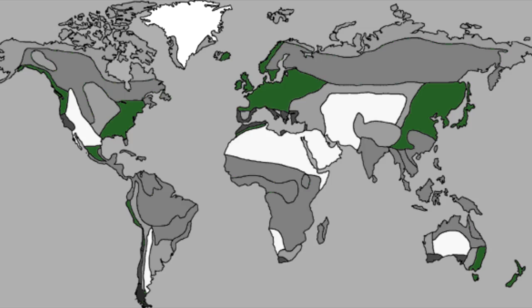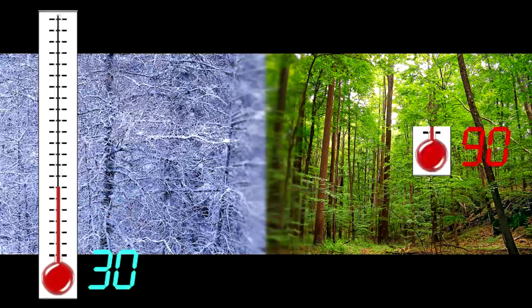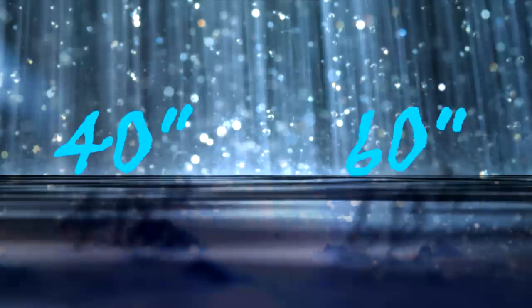Deciduous forests are also known as broadleaf forests. Being a complete ecosystem, deciduous forests consist of a unique climate, as well as a variety of plants and animals. They have a temperate climate with temperatures varying from 30 to 90 degrees Fahrenheit between winter and summer, and an average yearly rainfall of 40 to 60 inches, which is the second highest amount of yearly rainfall of any worldwide biome.